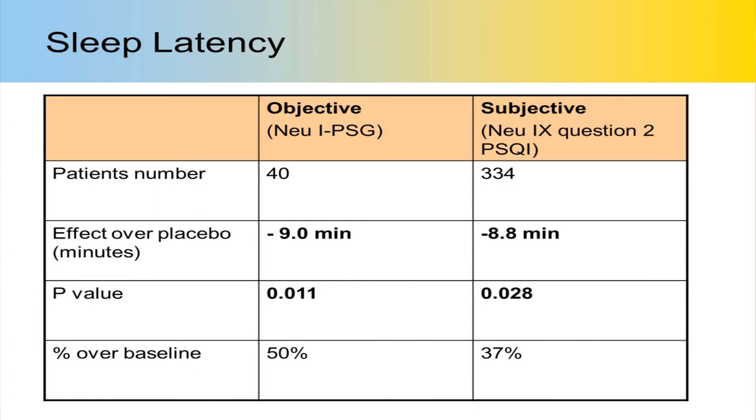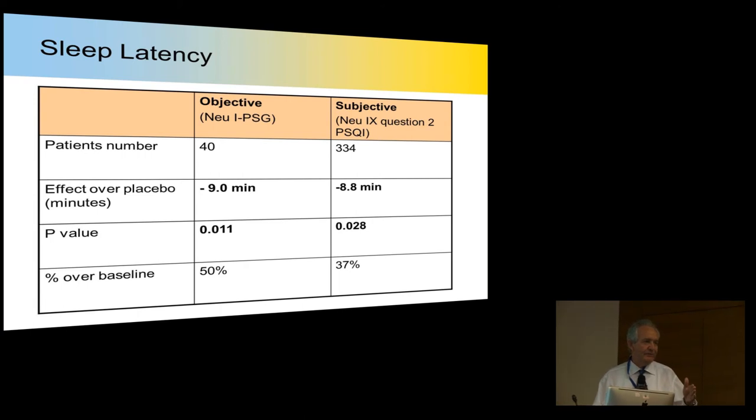I mentioned the issue about memory and benzodiazepines. If you give someone benzodiazepines, even if they're up half the night, they won't remember it because of the drug's awful effect on memory. If you compare PSG to clinical reports of how long it took a patient to get to sleep with a benzodiazepine, what you find is that it's actually about twice as long as they report, due to the memory issue. With prolonged-release melatonin, by contrast, patients report about a nine-minute improvement in latency, and the objective lab study showed about nine minutes different from placebo — the patient's memory is not impaired, so they are reporting the outcome correctly.